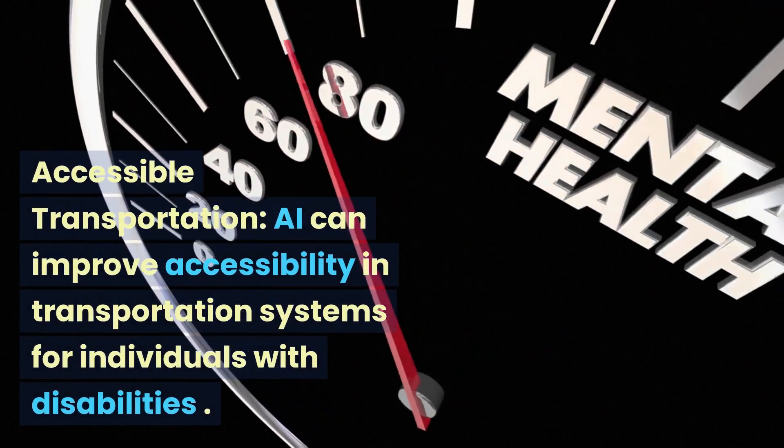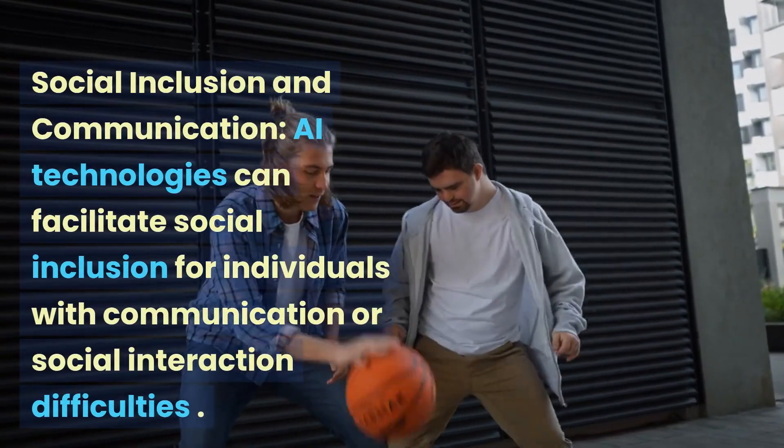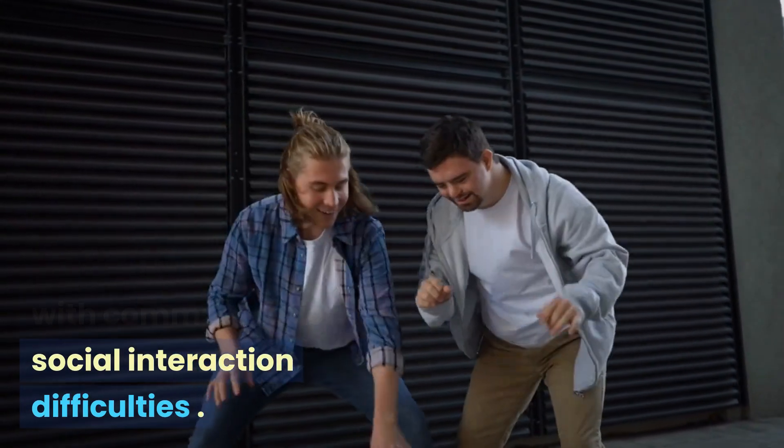AI can improve accessibility in transportation systems for individuals with disabilities. AI technologies can also facilitate social inclusion for individuals with communication or social interaction difficulties.